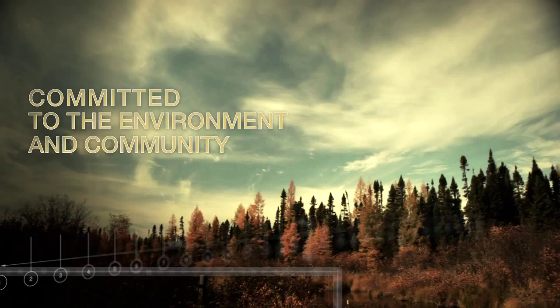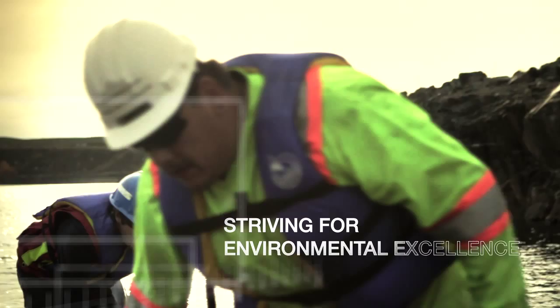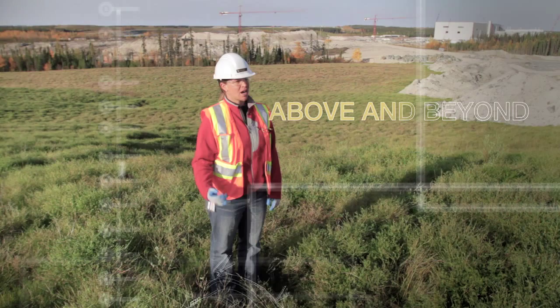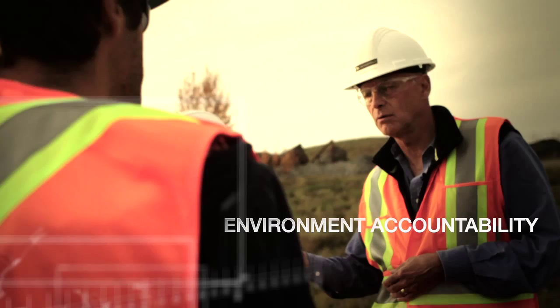At Detour Gold we've got a very conscious and very proactive senior management that's given us the opportunity to look at creative ways to be very proactive in environment management. You feel that support of going beyond the minimum requirements, doing more to make sure that we really have everything covered. From the environment aspect, there's a lot of things that we're doing that are voluntary, but they're proactive and they're meant to keep us on top of the environmental management game and also to be accountable to our stakeholders.